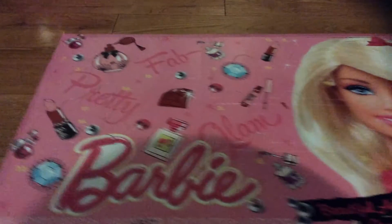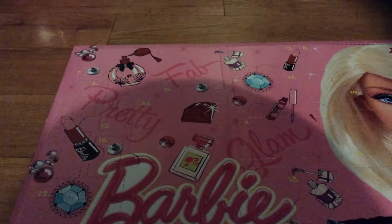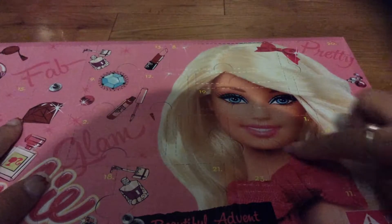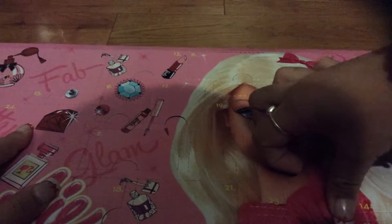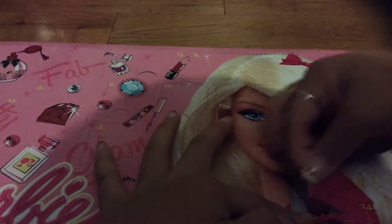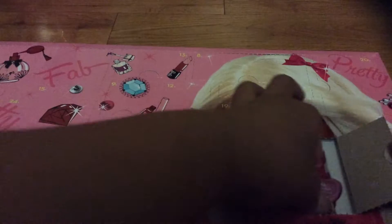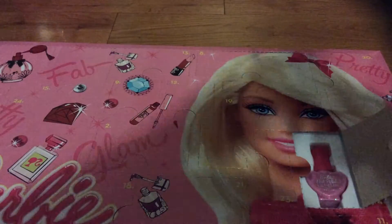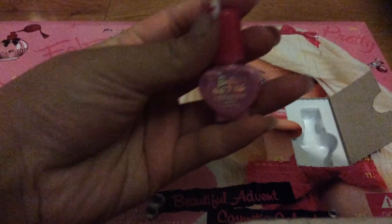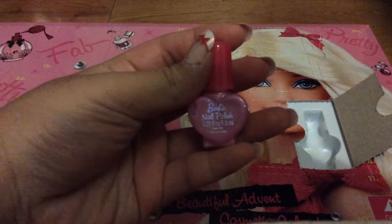Alright, let's start with number one. Where's number one? Oh, number one is right here. Let's see what we got. We got a little nail polish. That's really neat.